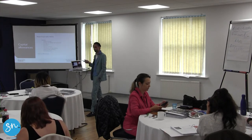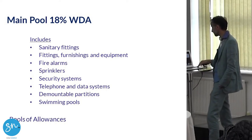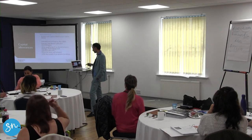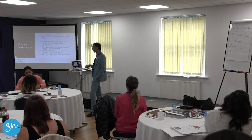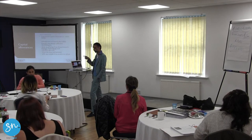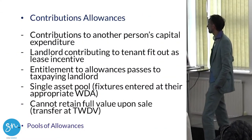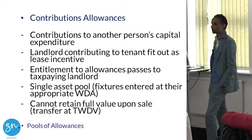For your main pool where you claim 18%, here are some of the items that go in there, just by way of example. For your enhanced pool, to keep it simple, it's energy-efficient items. When you buy those you can claim 100% in the year that you make the expenditure. This is why different pools are dealt with differently — it's important you put your expenditure in the right pool, because if you put it in the wrong pool you can't always claim the right amount, which means it might take you longer to get the money back.